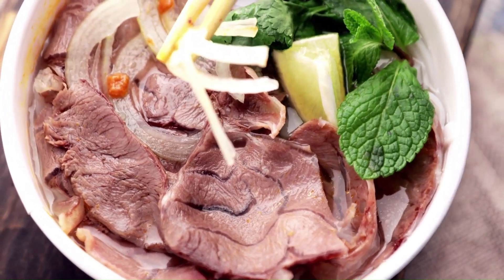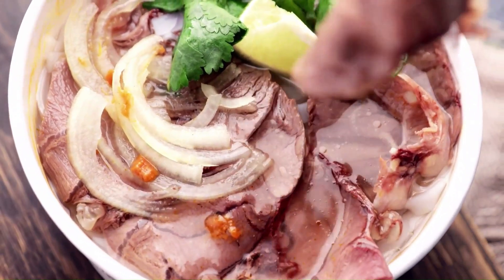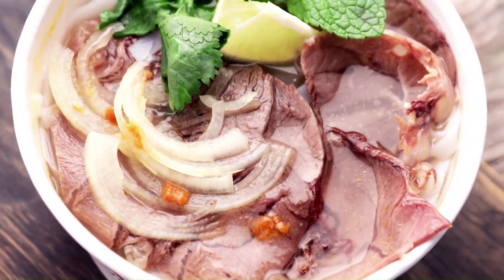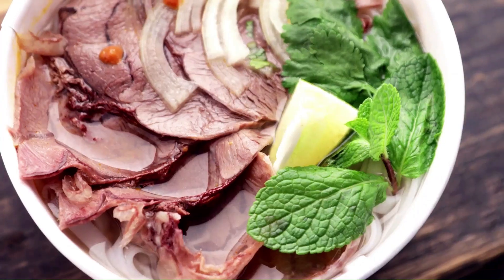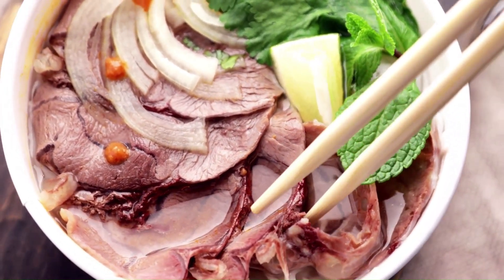However, the eastern United States does not constantly experience cool and damp weather, and in the summer, cool-season grasses typically perform poorly. However, there are also warm-season grasses like Bermudagrass and big bluestem.